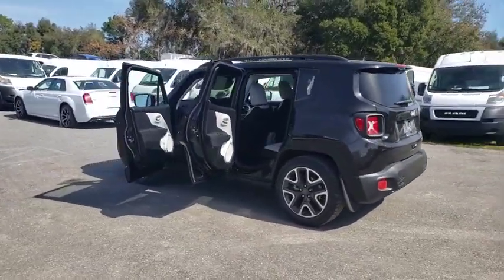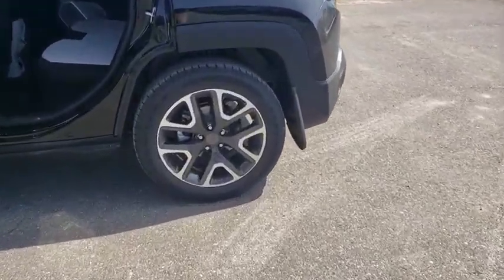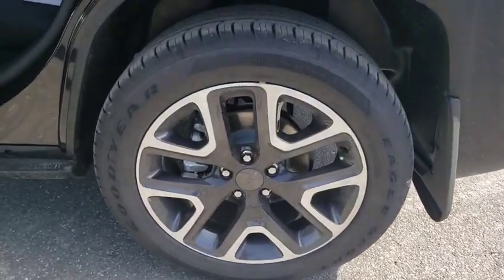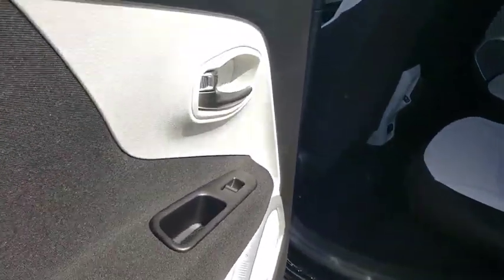Here are some of this vehicle's great options. Stability control, keyless entry, traction control, anti-lock braking system, steering wheel audio controls, backup camera, Bluetooth, leather wrapped steering wheel, adjustable steering wheel.